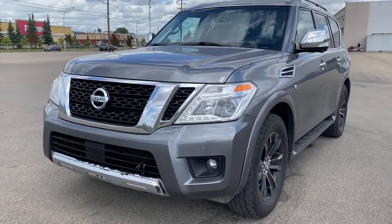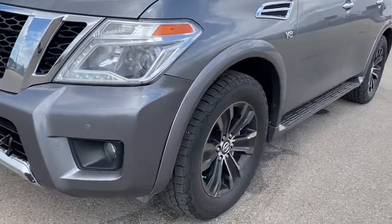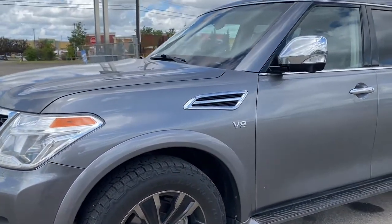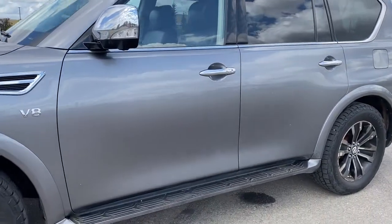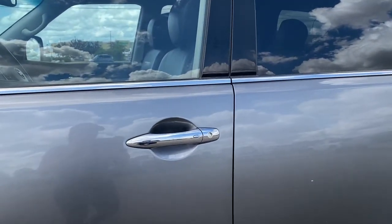At the front of the Armada we have LED headlamps, fog lights, 20-inch aluminum wheels, a 5.6 liter V8 engine under the hood, remote start, roof rails up top, rear tinted windows, running boards down below, and keyless access on the door handle.